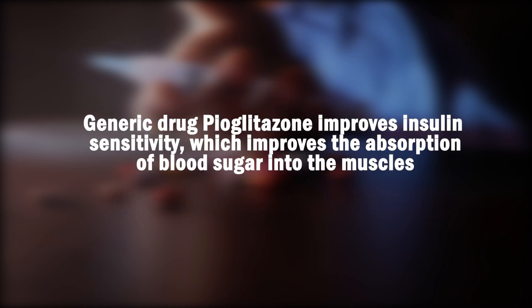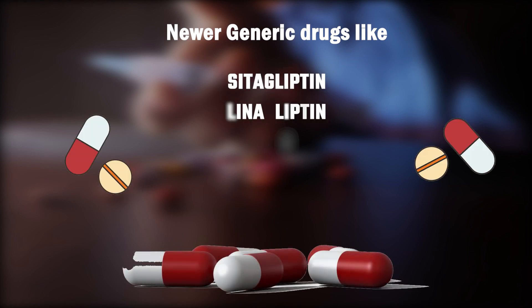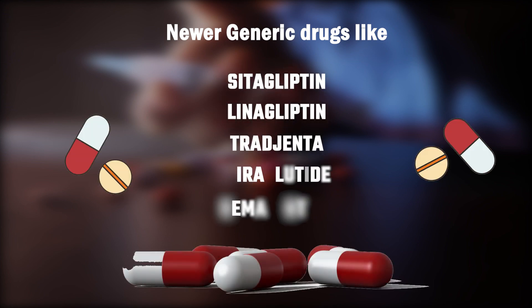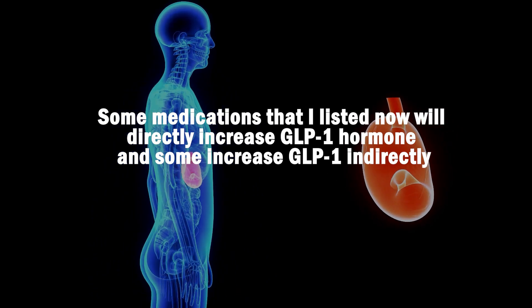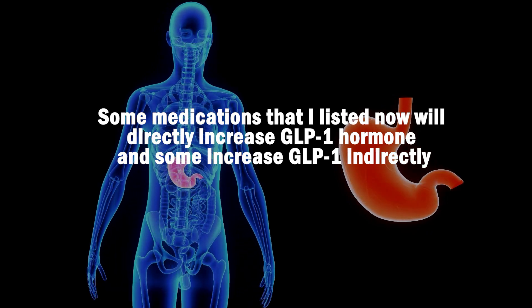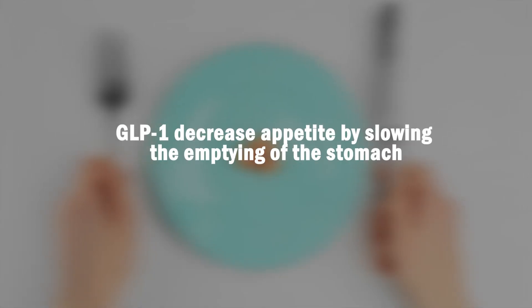The generic drug pioglitazone improves insulin sensitivity, which improves the absorption of blood sugar into the muscles. Non-insulin injectable drugs like sitagliptin, linagliptin, Tradjenta, liraglutide, and semaglutide all increase the hormone GLP-1 — some directly and some indirectly. GLP-1 actually decreases appetite by slowing the emptying of the stomach.